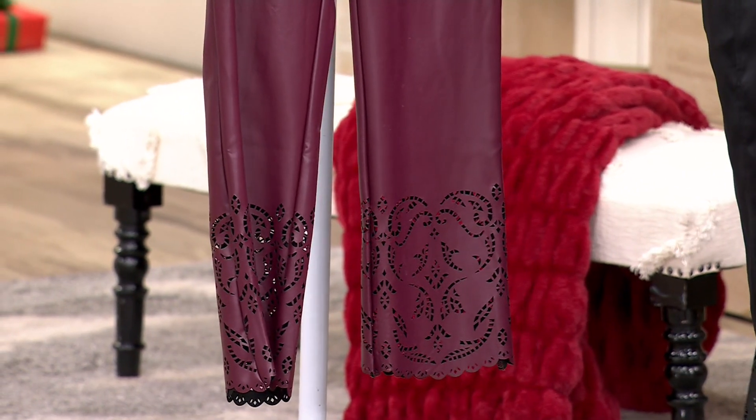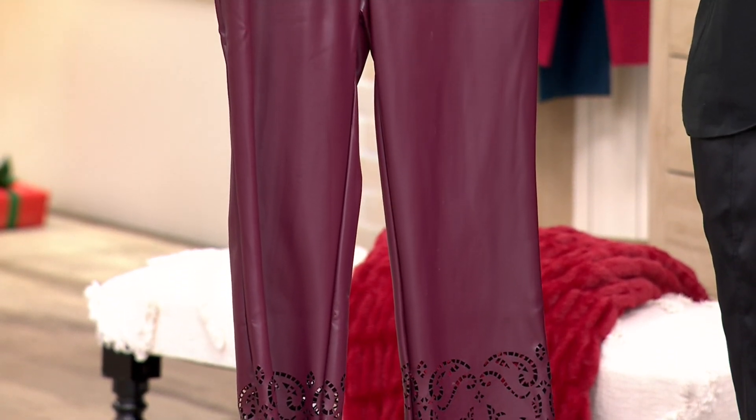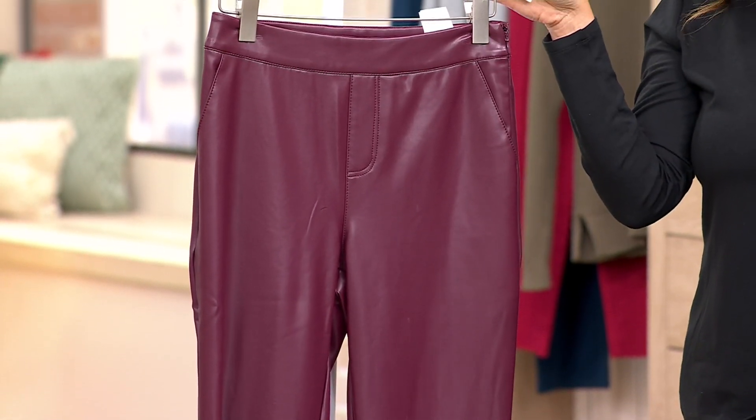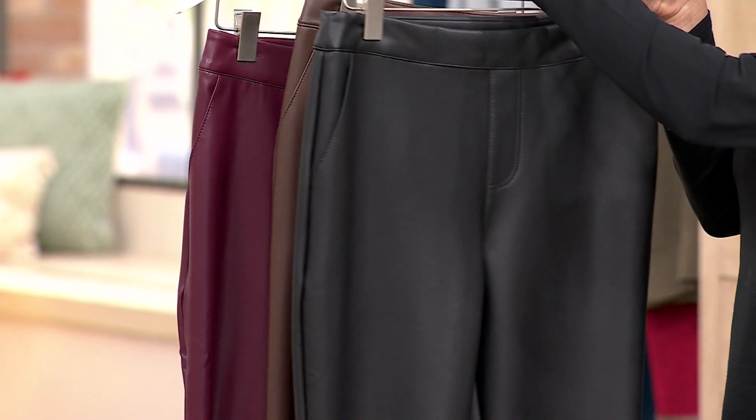The regular inseam is 28, petite is 25, and tall is 31. You can machine wash, tumble dry, and they come in sizes 0 through 32.